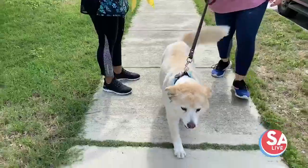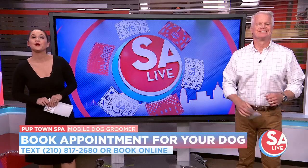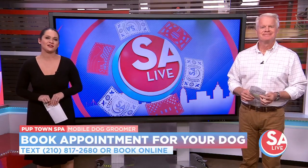No water — just remember that in case your dog ever gets skunked. And it was that Dawn, baking soda, and hydrogen peroxide. Pup Town Spa is busy, busy, busy. The best way to book an appointment is to text them, but you can also sign up on their website for all the information. Just head to ours and click on the 'As Seen on SA Live' tab.